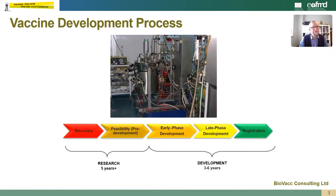So let's consider the vaccine development process. This can be split up into different stages between the research and development phases. Within the research phase you have discovery and feasibility, and this can take five years or more to complete. Within the development phase you have early phase development, late phase development and a registration phase, and typically this takes three to six years to complete.